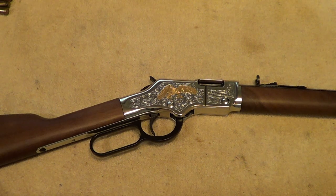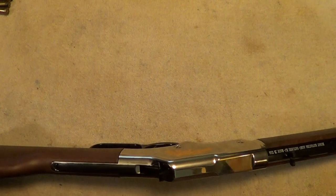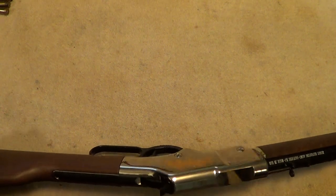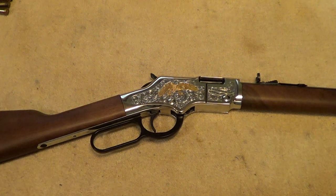I'll probably give in to temptation and take this thing out and run some rounds through it. I'm not much on guns that you just hang on the wall to look at, so I probably will take this out and shoot it at some point. But like I said, I just thought I'd do a quick tabletop video to show it off. Thanks for watching.